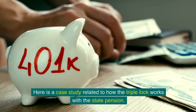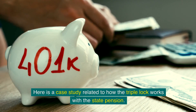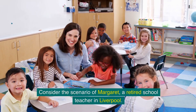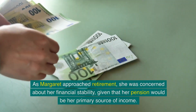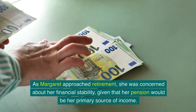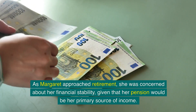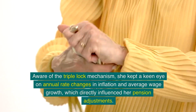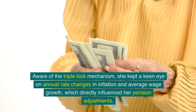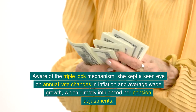Here is a case study related to how the triple lock works with the state pension. Consider the scenario of Margaret, a retired school teacher in Liverpool. As Margaret approached retirement, she was concerned about her financial stability, given that her pension would be her primary source of income. Aware of the triple lock mechanism, she kept a keen eye on annual rate changes in inflation and average wage growth, which directly influenced her pension adjustments.